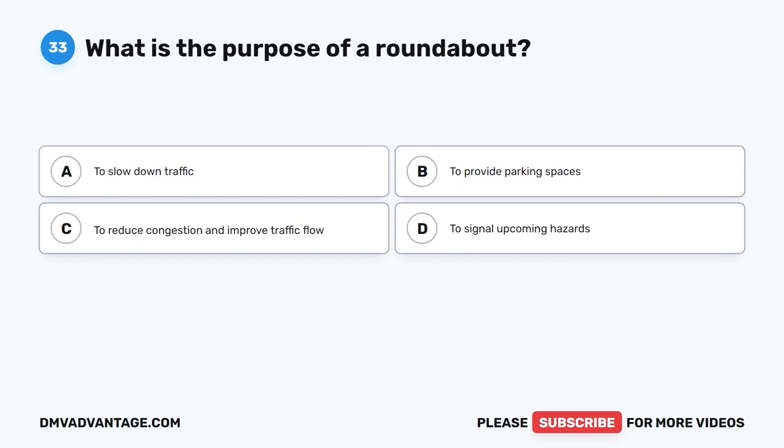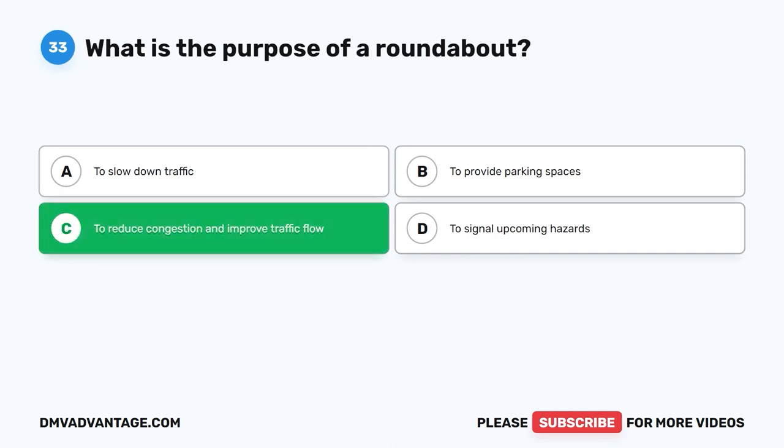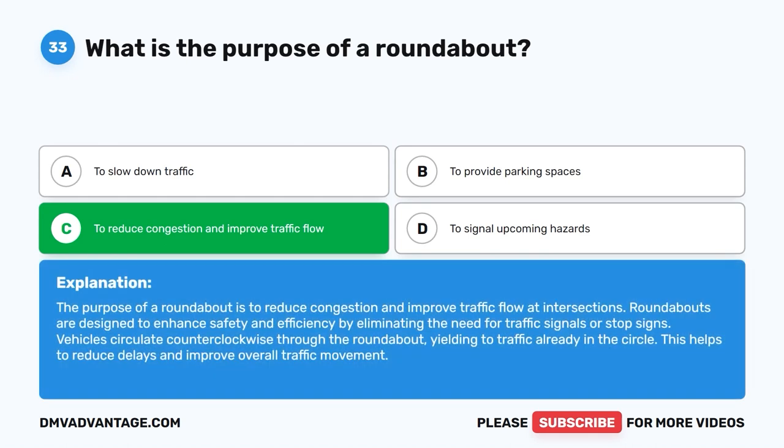Question 33: What is the purpose of a roundabout? A. To slow down traffic. B. To provide parking spaces. C. To reduce congestion and improve traffic flow. D. To signal upcoming hazards. The correct answer is C. The purpose of a roundabout is to reduce congestion and improve traffic flow at intersections. Roundabouts enhance safety and efficiency by eliminating the need for traffic signals or stop signs. Vehicles circulate counterclockwise through the roundabout, yielding to traffic already in the circle, reducing delays and improving overall traffic movement.